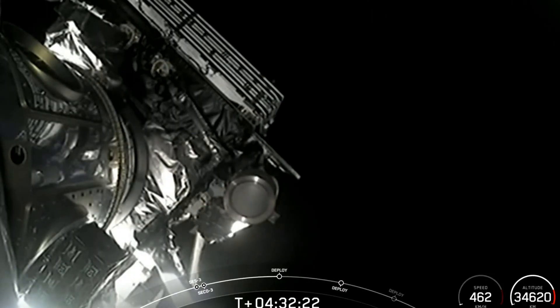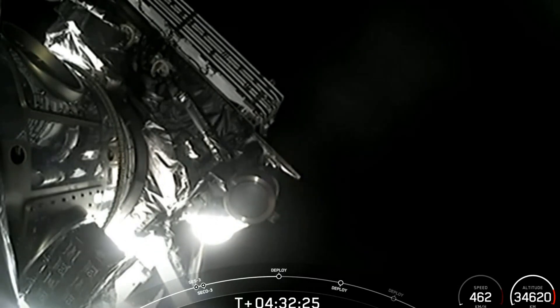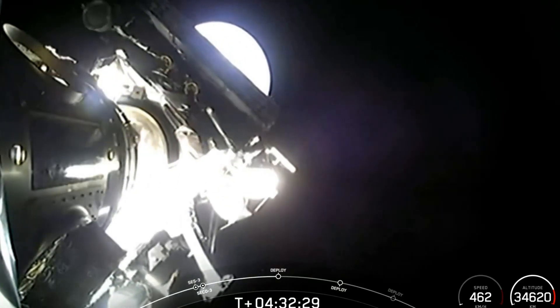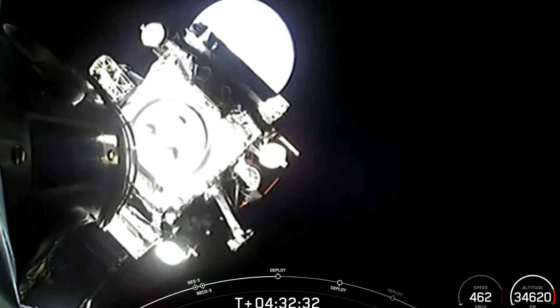SpaceX launched its powerful Falcon Heavy rocket for the sixth time ever on April 30th, sending three satellites to distant geostationary orbit. The mission was a long but successful one — the three satellites were deployed as planned over a 13-minute stretch beginning about four and a half hours after liftoff according to SpaceX. For more than five years, Falcon Heavy was SpaceX's most powerful rocket — it was the biggest kid in the schoolyard until Starship came along and took that title with its debut liftoff on April 20th.